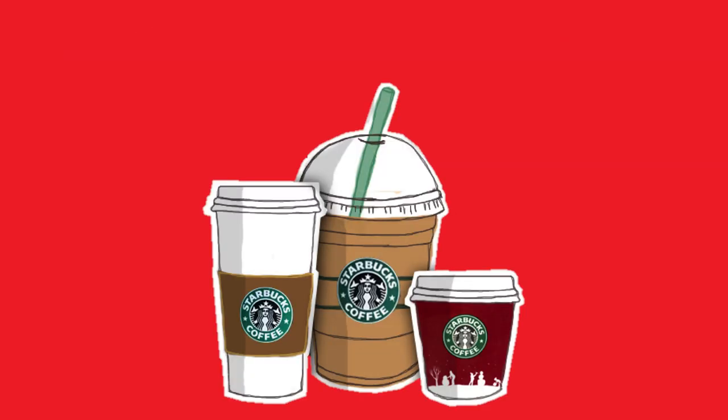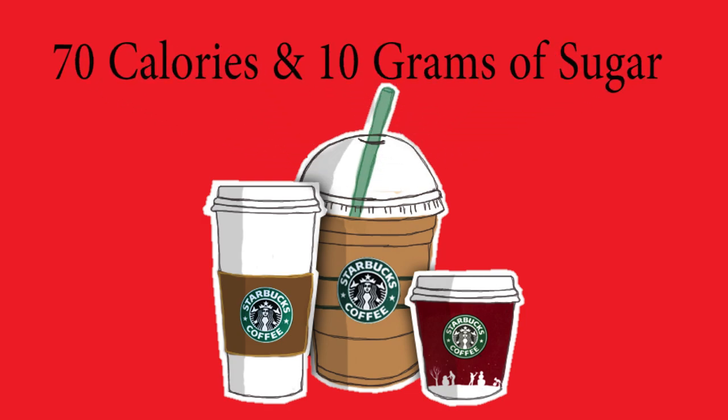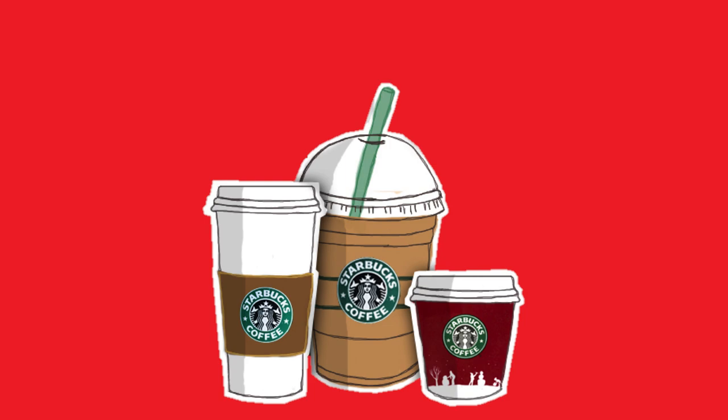For example, when opting for a grande vanilla latte instead of a venti vanilla latte, we save 70 calories and 10 grams of sugar. This can be quite a bit and add up throughout our day.